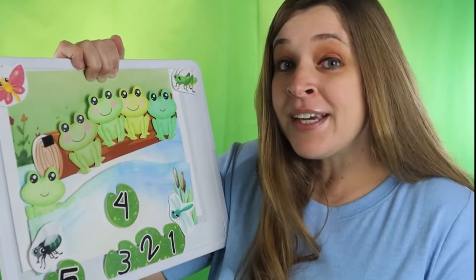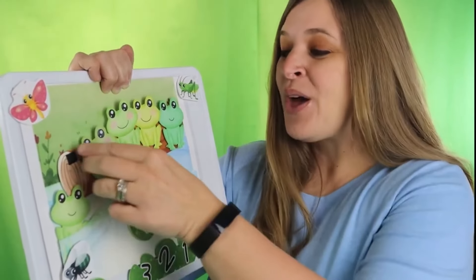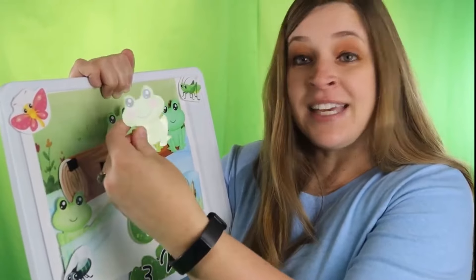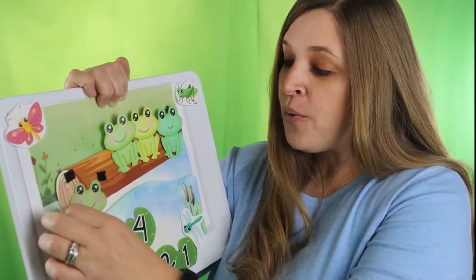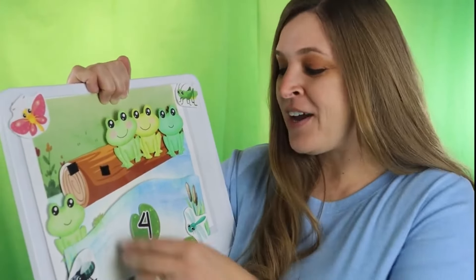Four green and speckled frogs sat on a speckled log eating some most delicious bugs. Yum yum! One jumped into the pool where it was nice and cool. Now there are three green speckled frogs, glub glub.